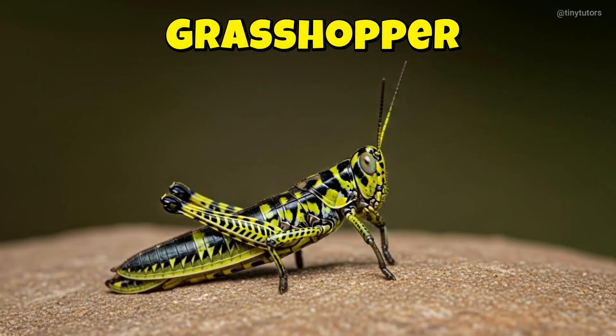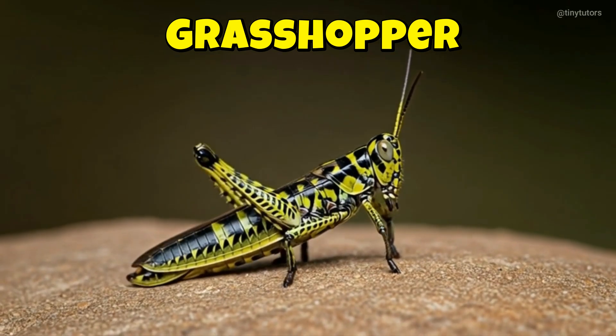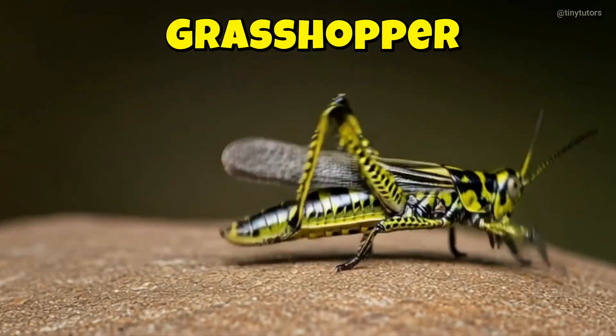This is Grasshopper. Grasshopper loves to jump high in the air. Its long legs help it hop from place to place. This is the Grasshopper.